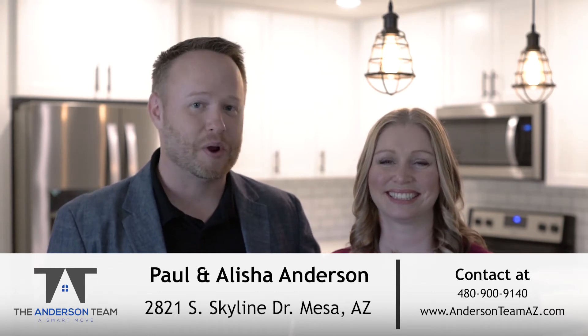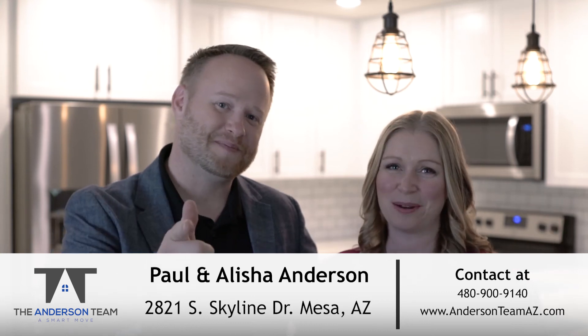For more information on this home, or to schedule your own private tour, or perhaps you're curious what your house is worth in today's market, give us a call at 480-900-9140 or visit us anytime on the web at andersonteamaz.com. We look forward to hearing from you, and remember — make it a smart move.